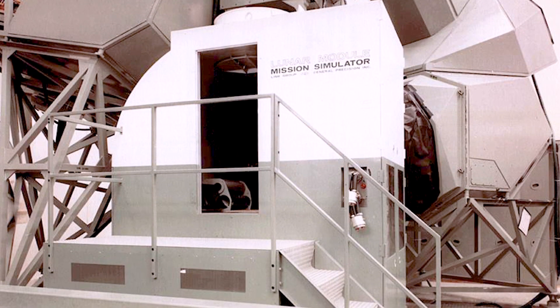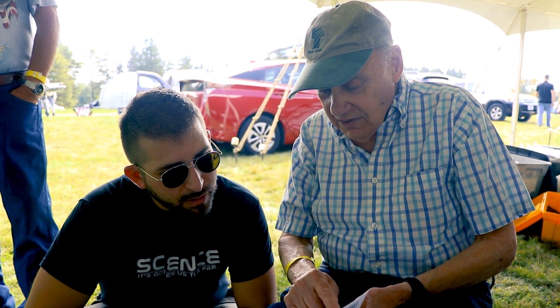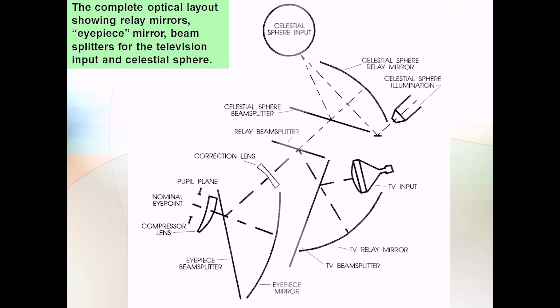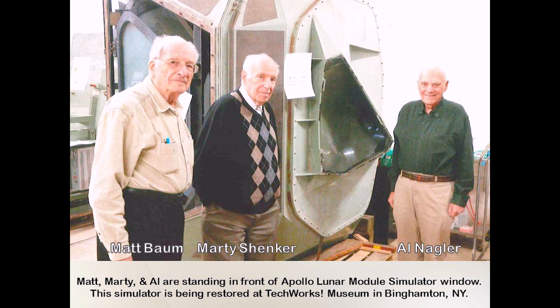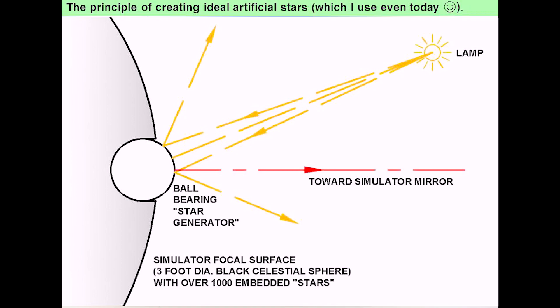That's the simulator. This is the optical design of the simulator. That's a triangular lens that fit over the triangular window. Using mirrors and other lenses to feed this, we have a celestial sphere — a three-foot diameter black globe with a thousand embedded ball bearings for all the star images.